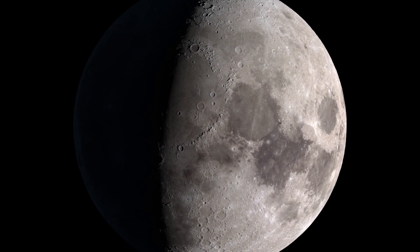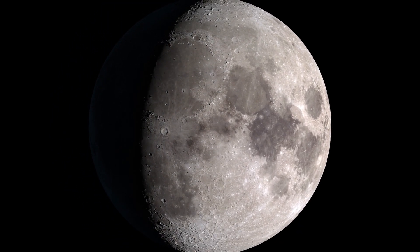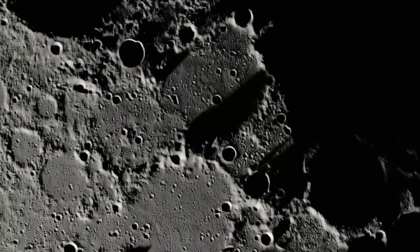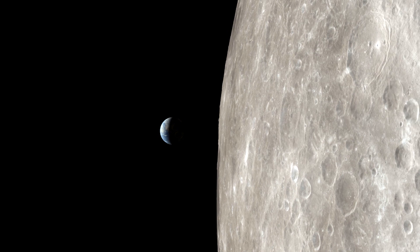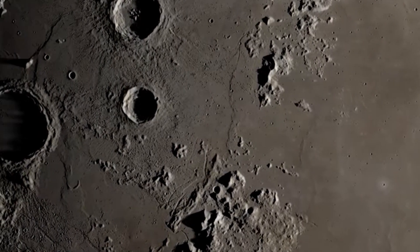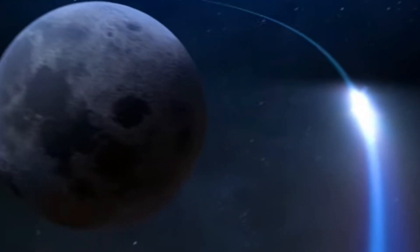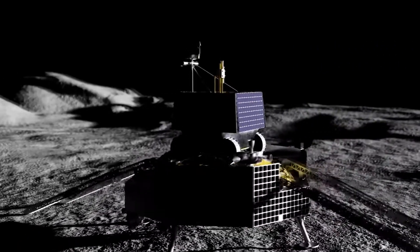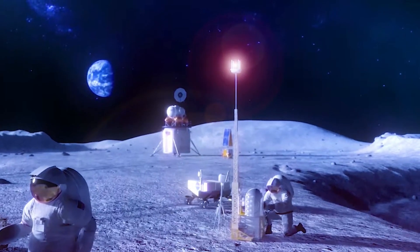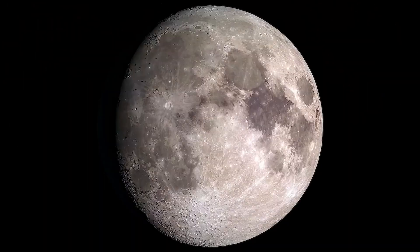For so long, the moon was nothing but a mystery to humanity. Until we were able to set foot on the lunar surface in 1969, the idea of living beyond our earthly home seemed impossible. But through years of discovery, innovation, and the insatiable desire to dream bigger and go further, NASA is working to make this once impossible idea reality.